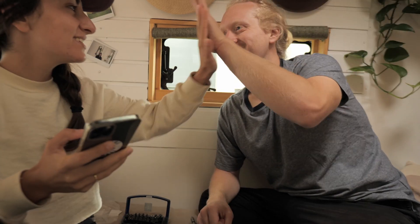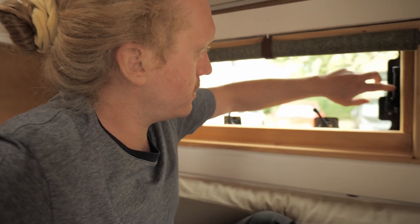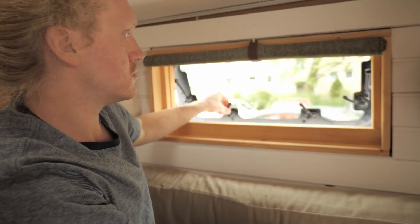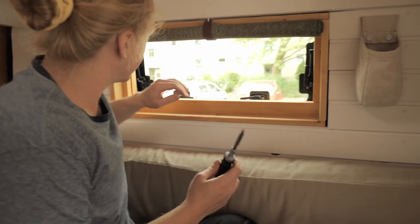Window number two should be fairly easy now because we know how it works. Window number two is done — let's see if it works as well. One, two, three, four — wait, I have to check if there's a car coming. Good job, perfect! High five — good job!